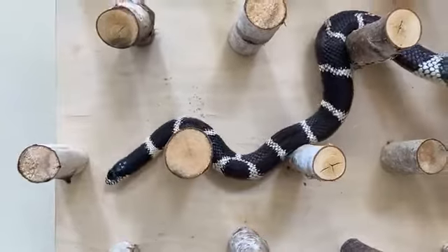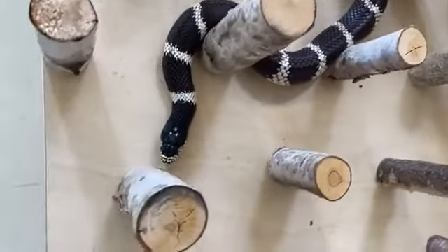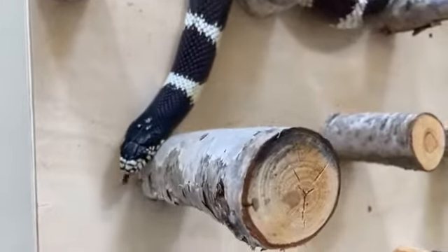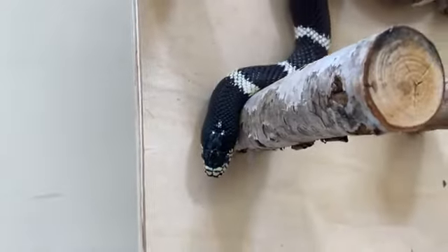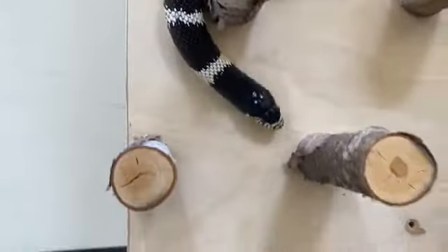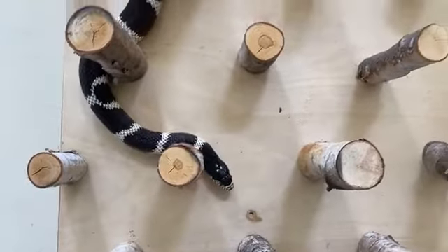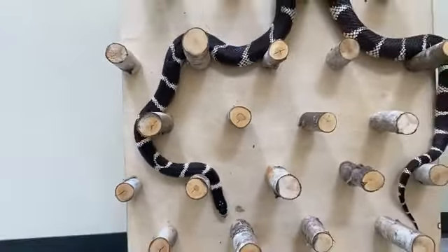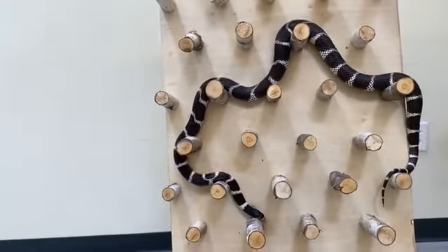I am going to be focusing on snake adaptations today. These guys are excellent predators, and they have a bunch of really cool adaptations that make them such great predators. This allows them to serve very important roles in their ecosystems and also for humans. And we're also going to talk about how we can conserve and protect these guys so they can keep serving those roles.